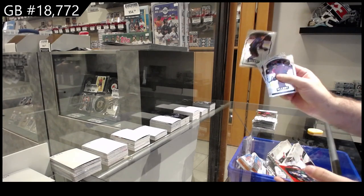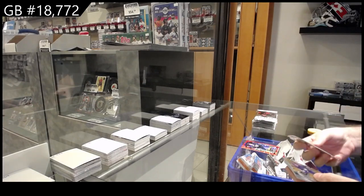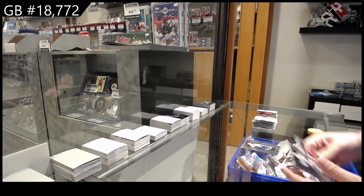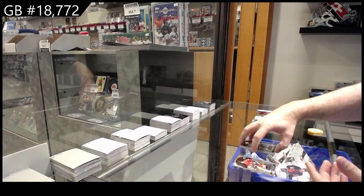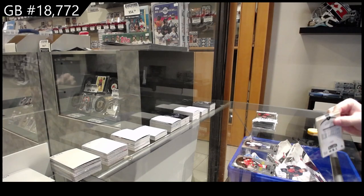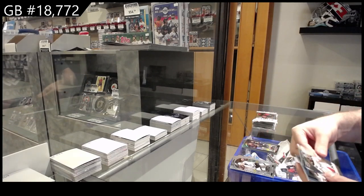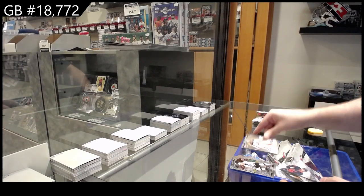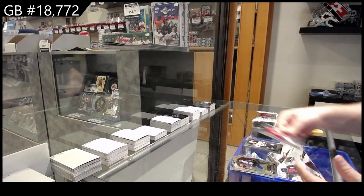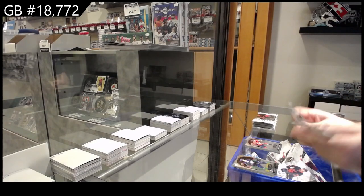We've got a Rookie for the Avalanche of Byram, Patterson Red Rainbow for Vancouver, Grand Entrance for the Maple Leafs of Robertson, Short Print of Yo Levy for Vancouver, Korshkov for the Maple Leafs Black Rainbow, Mark Stone for Vegas, Diagnostics for Anaheim of John Gibson, Short Print for the Oilers — McLeod — and a Rookie of McMichael for the Caps.